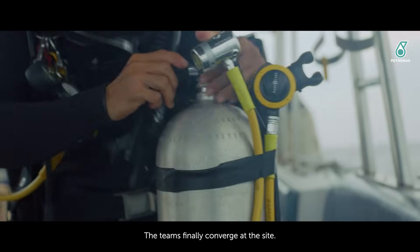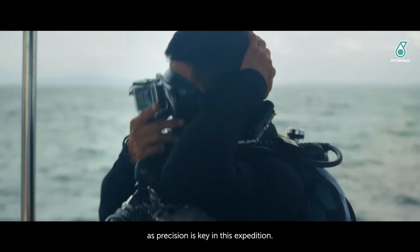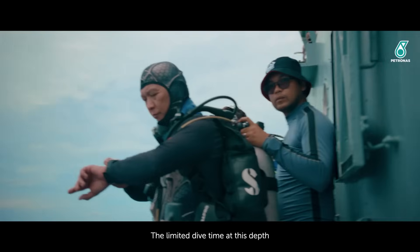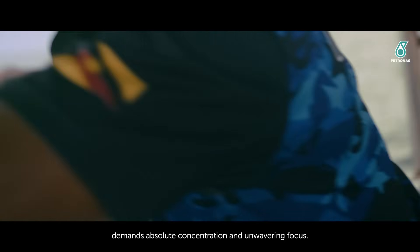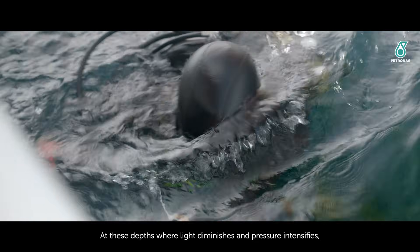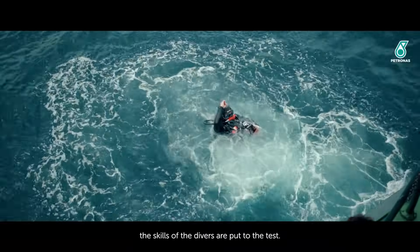The teams finally converge at the site. Every piece of equipment is checked meticulously as precision is key in this expedition. The limited dive time at this depth demands absolute concentration and unwavering focus. At these depths where light diminishes and pressure intensifies, the skills of the divers are put to the test.